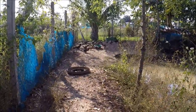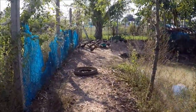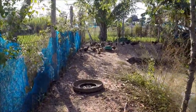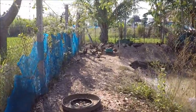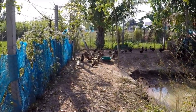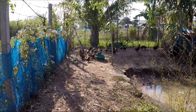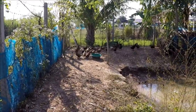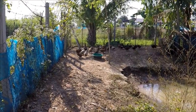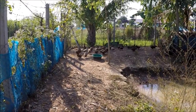Weight-wise, you're looking at three to five pounds for a full-size Campbell. The boys are the heavier ones and can get up to about five pounds, so they're a medium-sized bird. That means you can get more birds into an area than if you were going to keep Pekins.